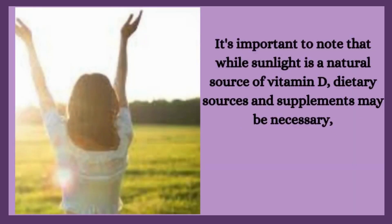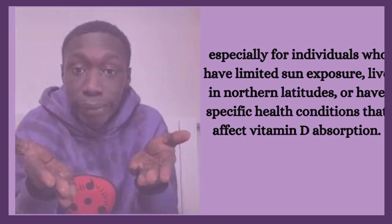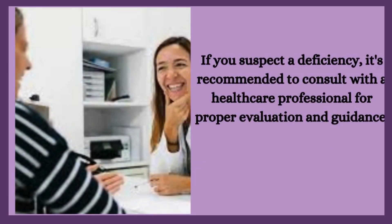It's important to note that while sunlight is a natural source of vitamin D, dietary sources and supplements may be necessary, especially for individuals who have limited sun exposure, live in northern latitudes, or have specific health conditions that affect vitamin D absorption. If you suspect a deficiency, it's recommended to consult with a healthcare professional for proper evaluation and guidance.